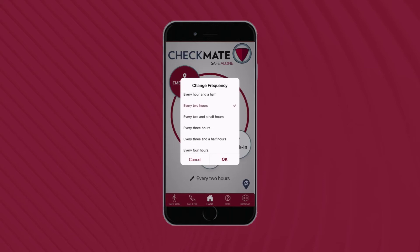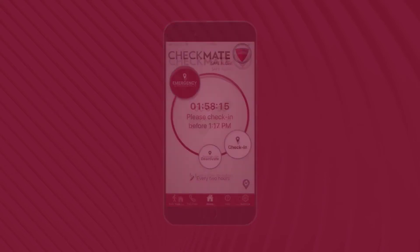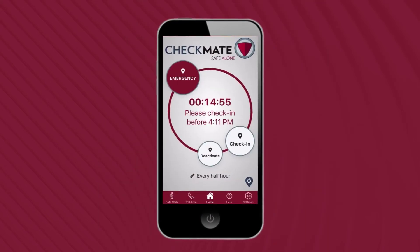You can adjust the frequency of your safety checks using the toggle menu. If you do not see this menu, your safety manager has preset the frequency. While working alone, you can always proactively complete a check-in by tapping the check-in button.